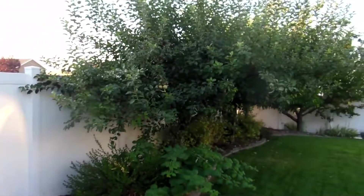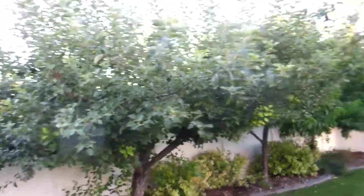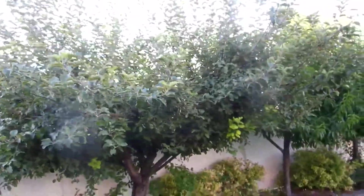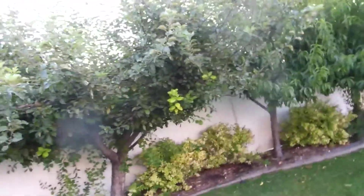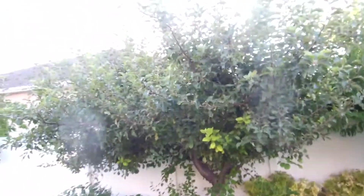Our apple tree is still doing good but also has a lot of new growth. It's going straight up, which isn't exactly out of control but it's just not a very good use of its resources.